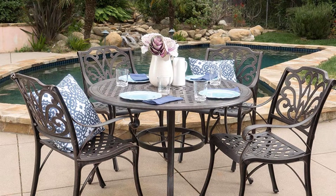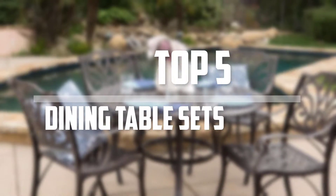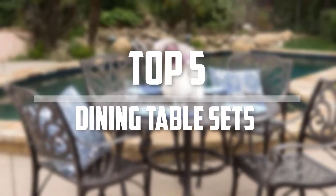Hello everyone, welcome back to the Tech Mart. In this video we are going to check out the top 5 best dining table sets. So let's get started with the list.